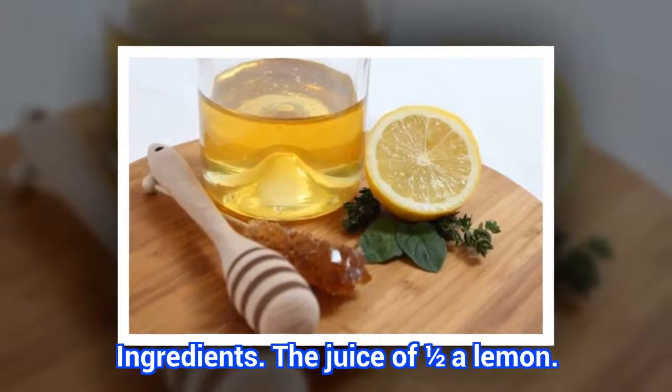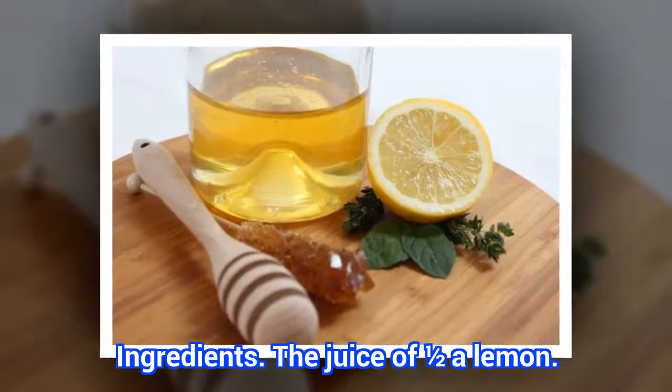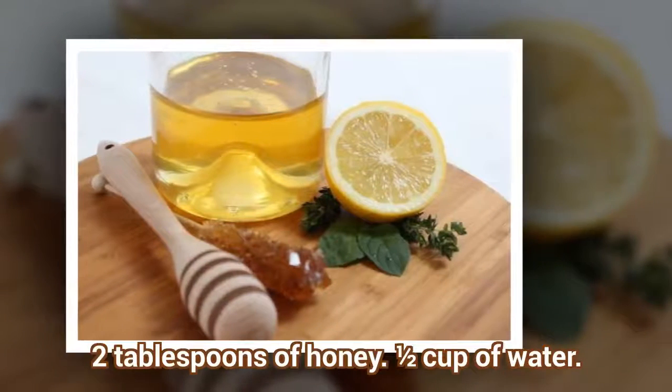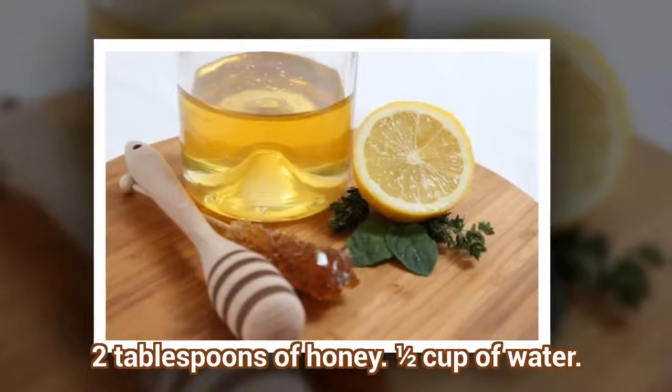Ingredients: the juice of half a lemon, two tablespoons of honey, and one half cup of water.